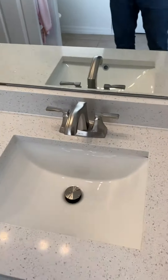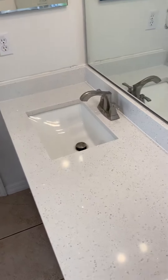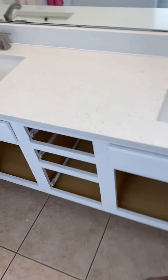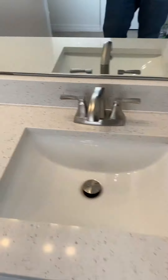Was able to get the faucets on — got the pop-up assemblies back and everything's tied in. We painted the vanity obviously, and we still gotta put the doors back on.